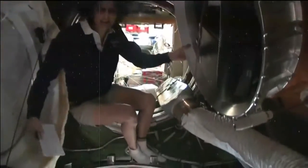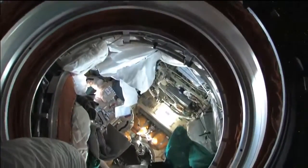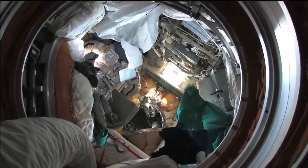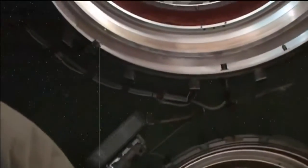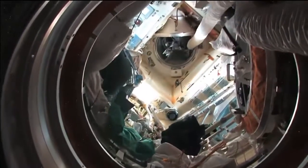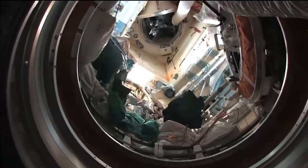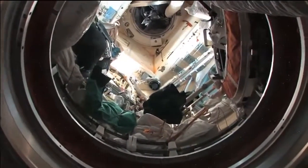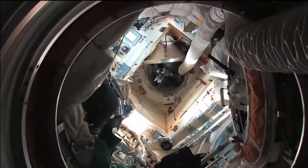On the Russian spacecraft there are also other modules that stick out down and above. One area is where we do spacewalks from on the Russian side — there are Russian spacesuits in here, and also a visiting vehicle which brought fruits and vegetables and becomes a trash container when we undock. Up on the other side is also a future place for spacewalks, and connected to it is Kevin's, Oleg's, and Yevgeny's Soyuz spacecraft.